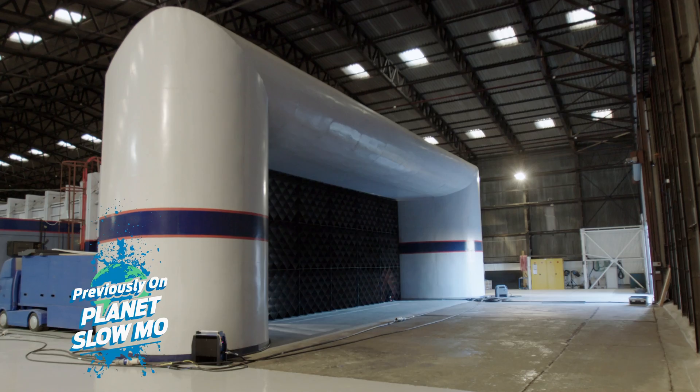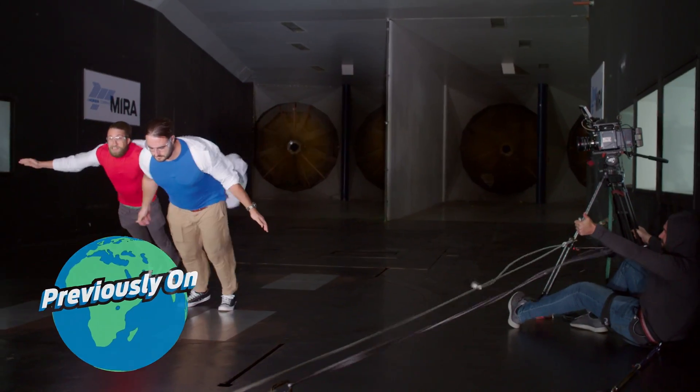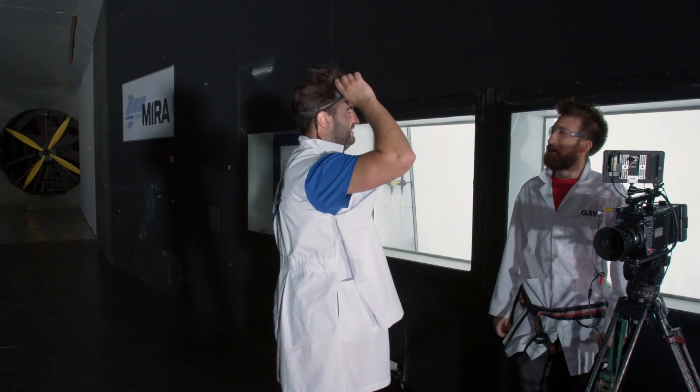Today we'll be testing ourselves in the wind tunnel. Let's hit it. Well, that doesn't mess around. That's a full 45 right there. Why don't we start testing some elements?